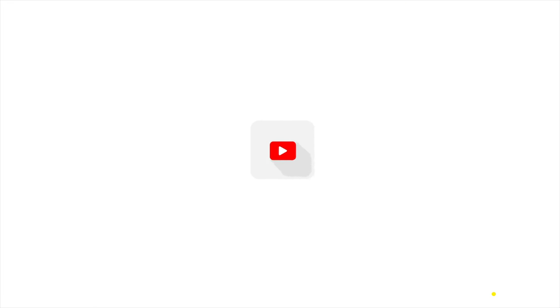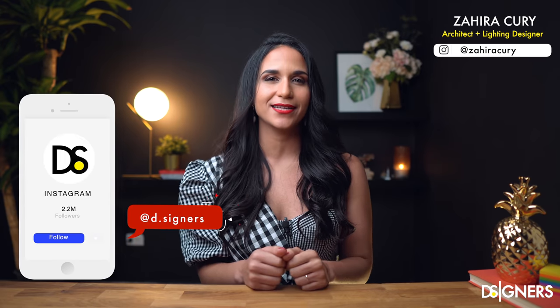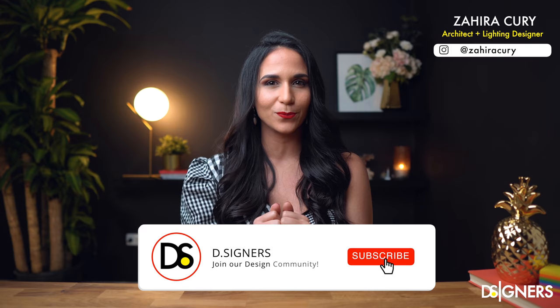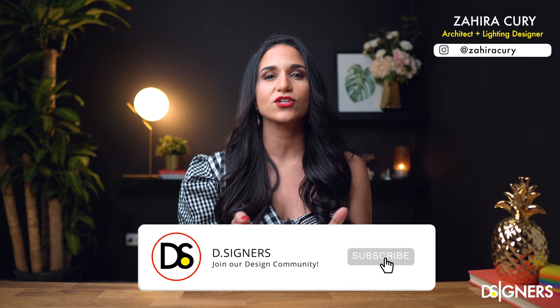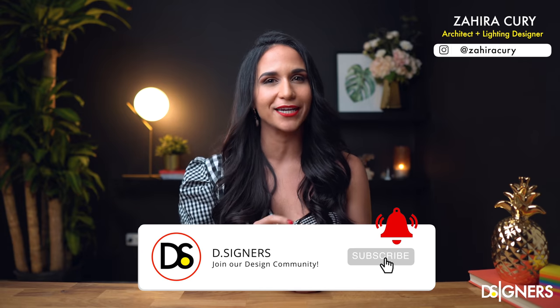So if you have a small bedroom or you are designing one right now, this video is perfect for you. Hi guys, welcome back to Designers, I'm Zahira Koury, architect and interior designer, founder of Designers. If it's your first time here, don't forget to subscribe to join our design community and to turn on the notifications bell to enjoy the latest in interior design, tips and home ideas.